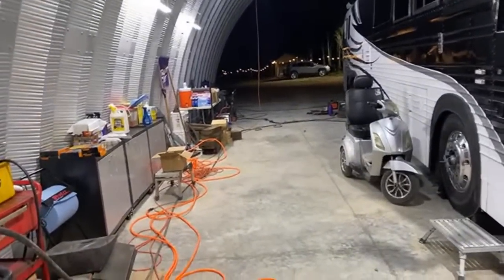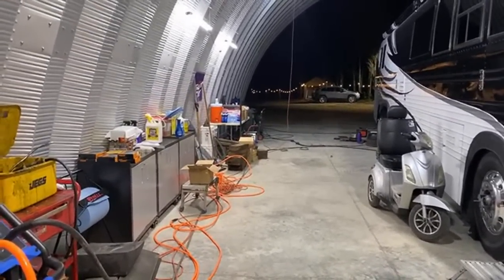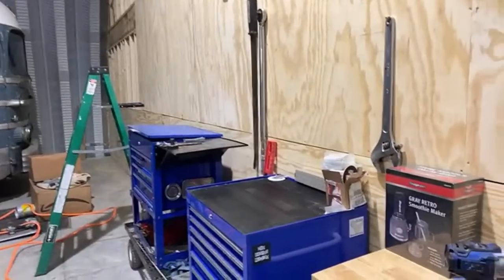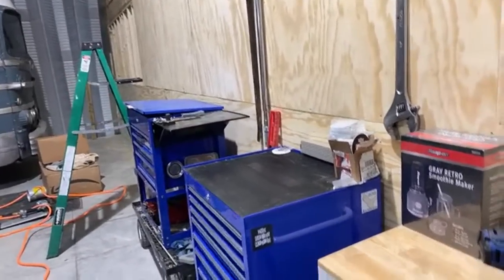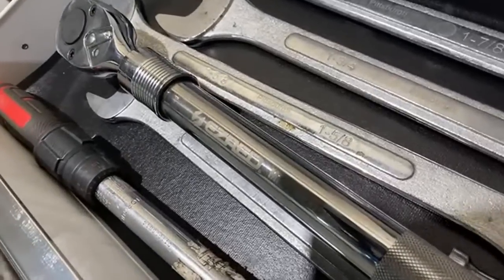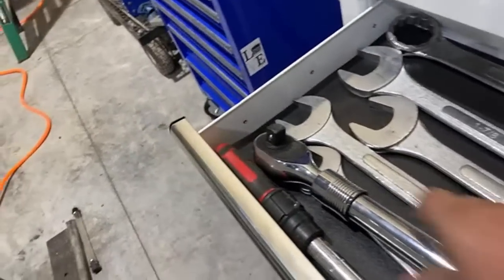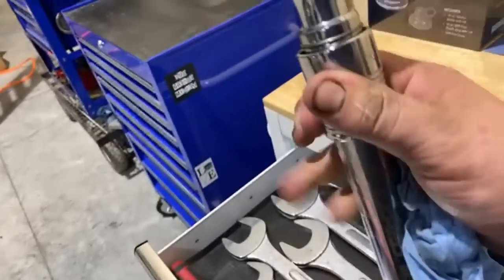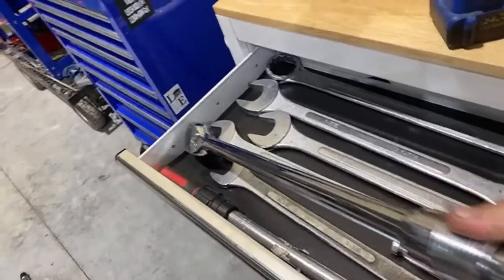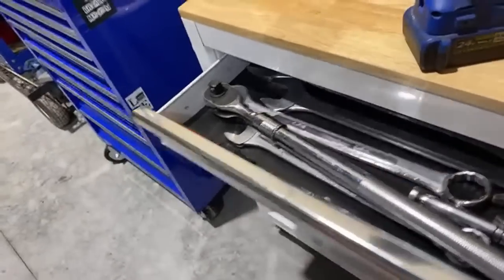Lots of cool new tools. One of our Patreon members sent me this Easy Red — it's an extendable three-quarter-inch. You pull this down and it gets much longer. Super heavy duty. That was something I had on my wish list for a while.